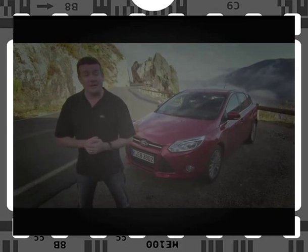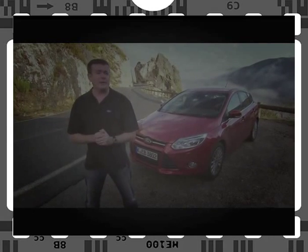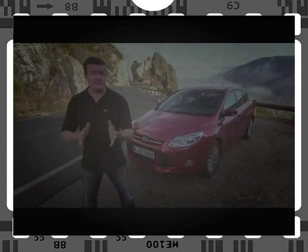Hi, I'm Rick Franks. I'm in the south of France, high up in the hills above Nice, and that's a brand new Ford Focus. Today we're going to talk about aerodynamics and explain how Ford are using active technology to help this car cut through the air with maximum efficiency.